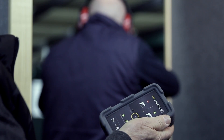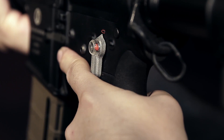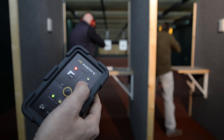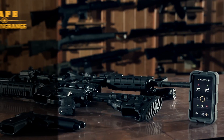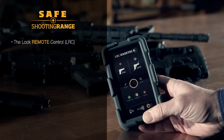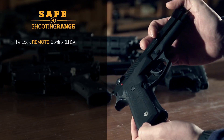System functions include quick and safe locking of a firearm or of a group of firearms according to control user needs. The system's main component is the Lock Remote Control, with which the instructor can have all the firearms under control, locking or unlocking them.